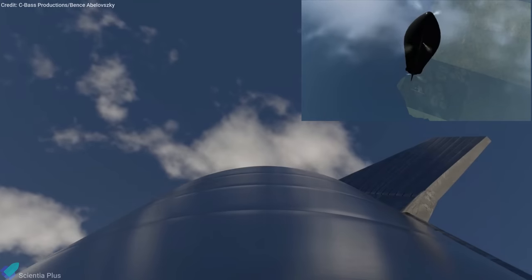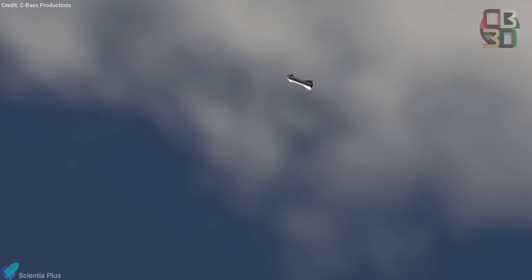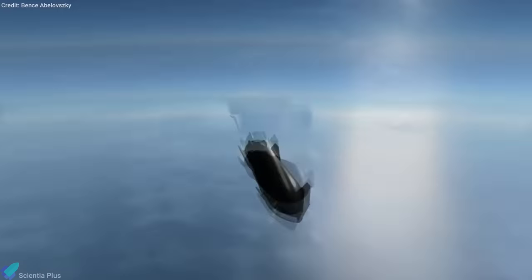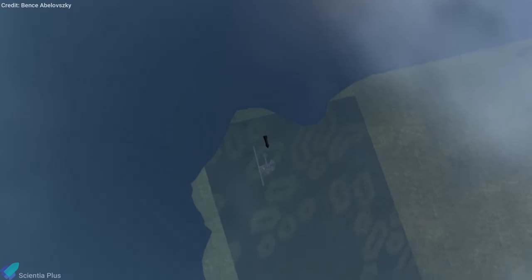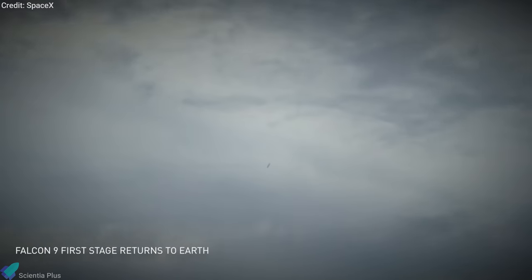Once the engines shut down, the rocket will flip 90 degrees onto its side. At this point, the rocket will be falling unpowered back down to Earth at a velocity of 60 to 70 meters per second. The landing event will be unique because SN8 will use a belly flop maneuver for the first time in the history of spaceflight. Unlike Falcon 9, which performs a powered vertical descent during re-entry, the Starship's horizontal belly flop maneuver has certain advantages.